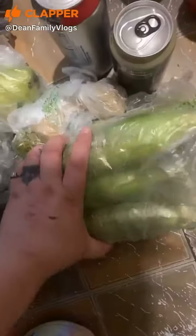Walmart grocery haul. To start off, we got four ears of corn, some ginger root, and two pears.